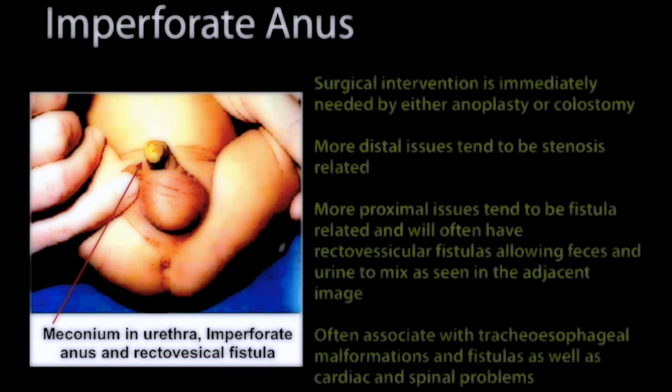This is sometimes associated with tracheoesophageal malformations and fistulas, as well as cardiac and spinal problems.